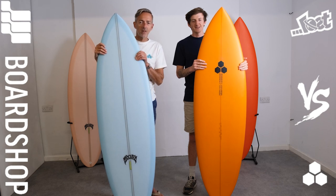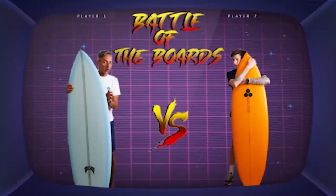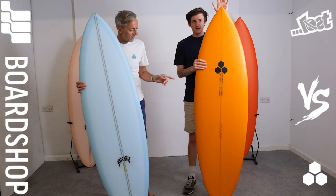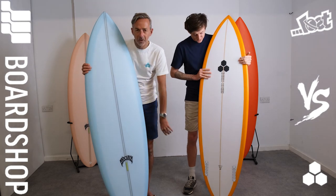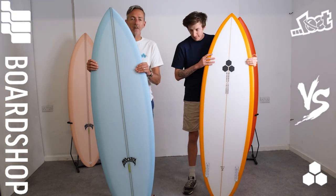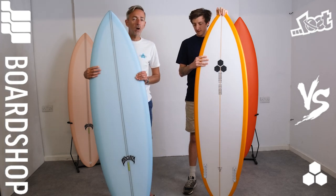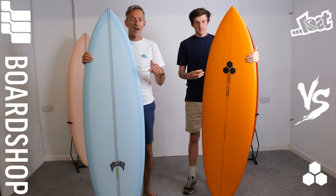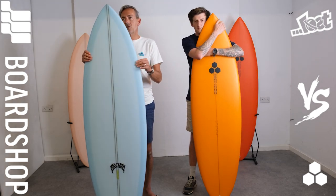Hi. Battle of the Boards time at boardshop.co.uk. Two crackers today: the Twin Pin from Channel Islands, which isn't going to win, and the Cobra Killer from Lost — a Paul Lefebvre collaboration — which is an absolute cracker. I'll go first. We're going to rate these boards on paddleability, wave catching, manoeuvrability, fun factor, et cetera.